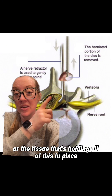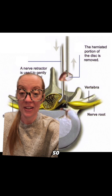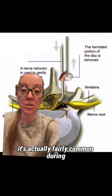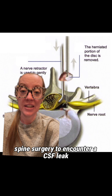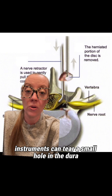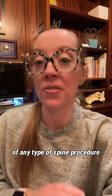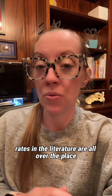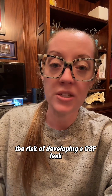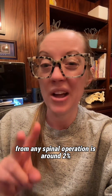The dura, or the tissue that's holding all of this in place, can sometimes be really thin. So it's actually fairly common during spine surgery to encounter a CSF leak, where surgical instruments can tear a small hole in the dura. It's not malpractice — it's actually a very common complication of any type of spine procedure. Rates in the literature are all over the place, but on average the risk of developing a CSF leak from any spine operation is around 2%.